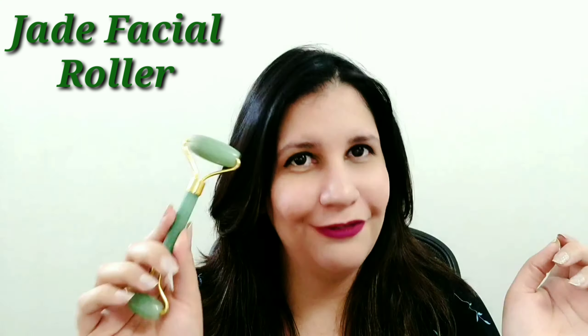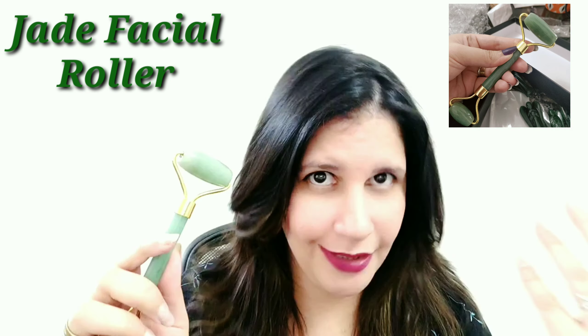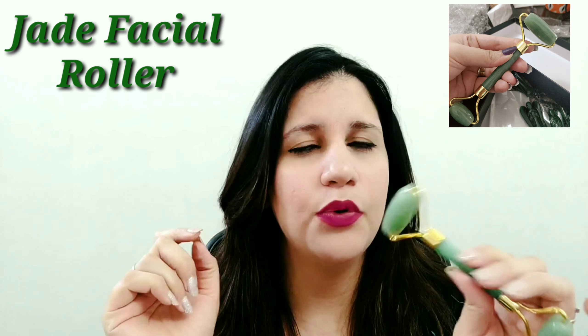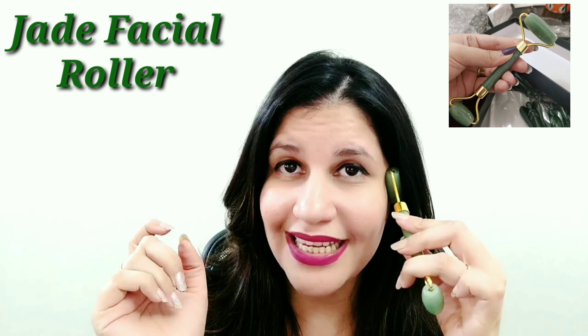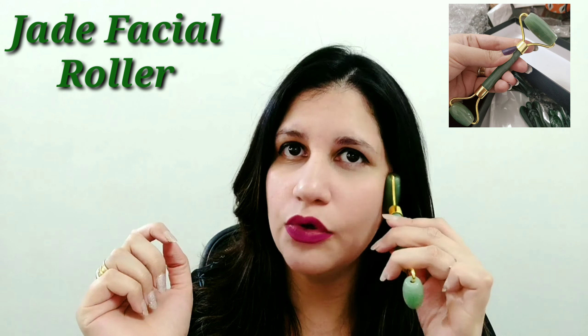The rose quartz roller is great for younger skin, people who want to feel more self-love, improve circulation, and remove stress from the face. Anyone can use it, but it's especially wonderful for younger skin. Now, for the jade roller — if you have mature skin or you're aging gracefully with some fine lines and wrinkles, the jade roller will be better for you. It's also preferable if you'd like to lift your skin, tighten your jawline, or contour your face. The grip with the jade roller is better — rose quartz is more slippery.